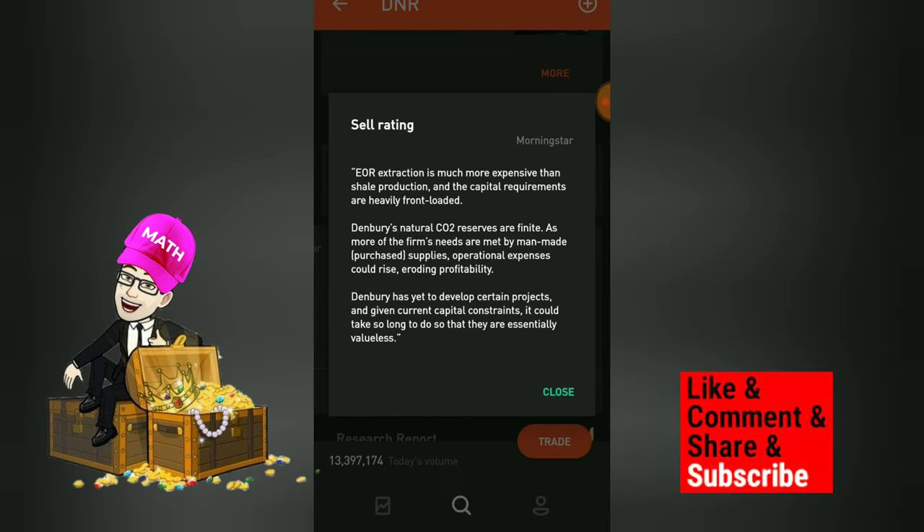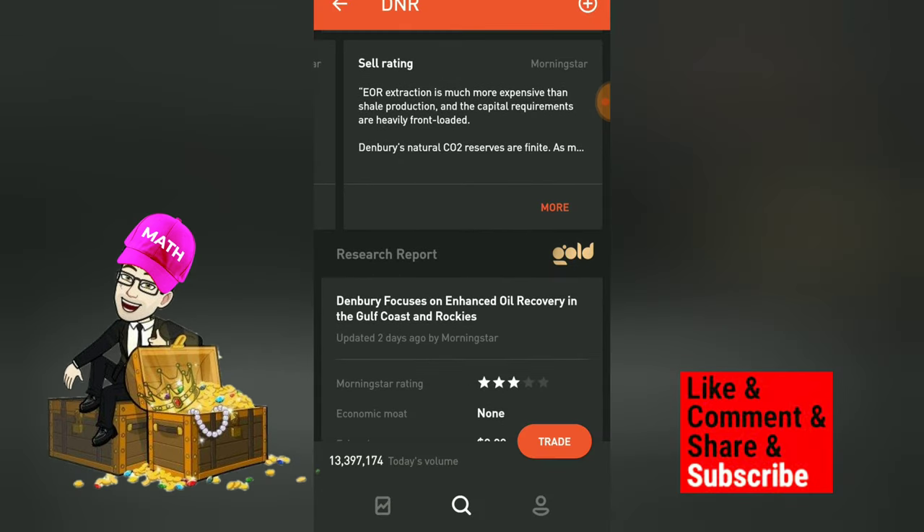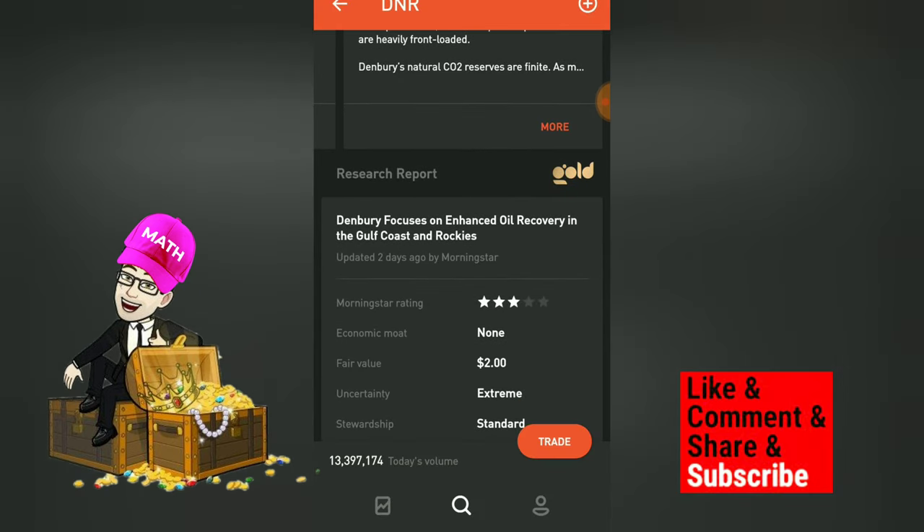The bears are saying that EOR extraction is much more expensive than shale production and the capital requirements are heavily front-loaded. Denbury's natural CO2 reserves are finite, and as more of the firm's needs are met by man-made supplies, operational expenses could rise, eroding profitability. Denbury has yet to develop certain projects, and given current capital constraints, it could take so long that they are essentially valueless.